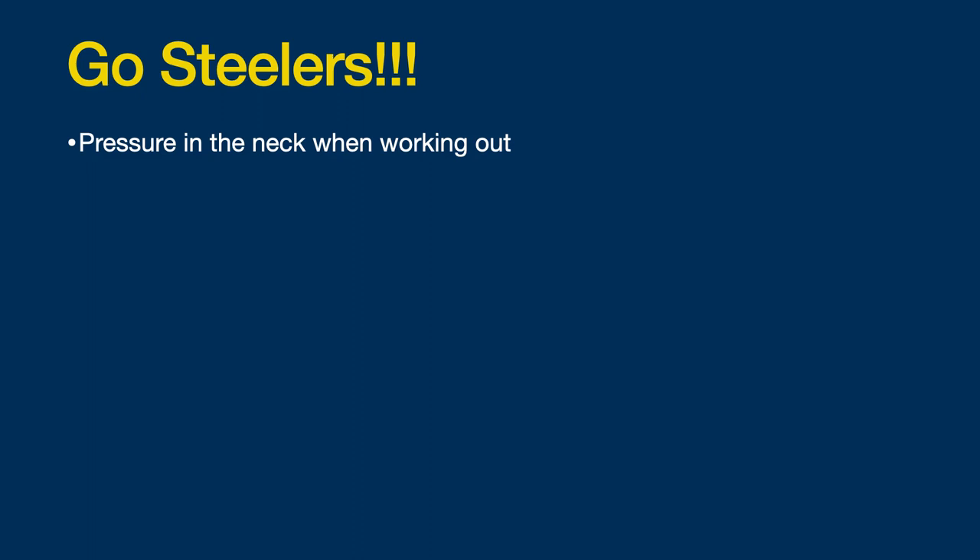The patient is an avid Steelers fan, and therefore a very tough iron lady who had a number of typical parathyroid symptoms like fatigue and brain fog that came on over time, but never complained about it and just muscled through, as many parathyroid patients do, until the pressure in her neck that she experienced while working out became such that it bothered her, and she talked about these issues with her doctor.